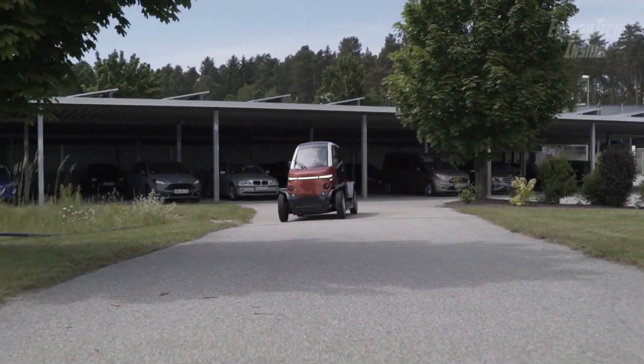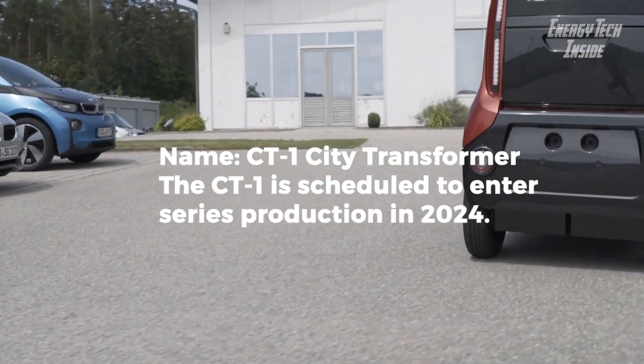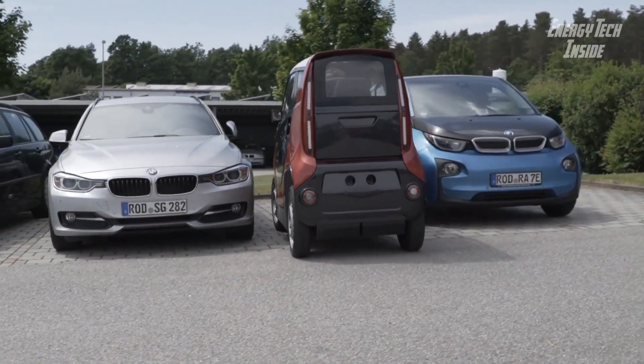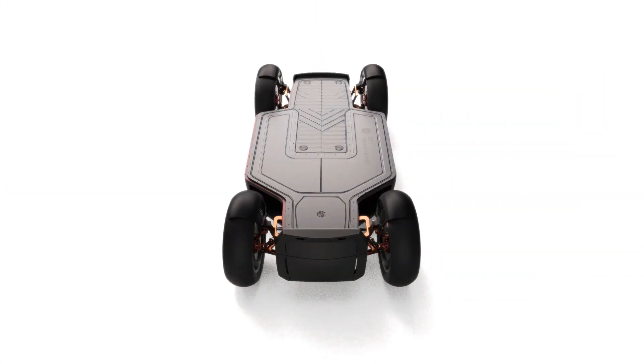The CT-1 is an all-electric two-seat, four-wheel micro-car that features proprietary shape-shifting technology that transforms its chassis in real-time and on the road to outsmart traffic and fit into tight urban spaces. As a result, the CT-1 has been heralded as a mobility game changer for urban living.